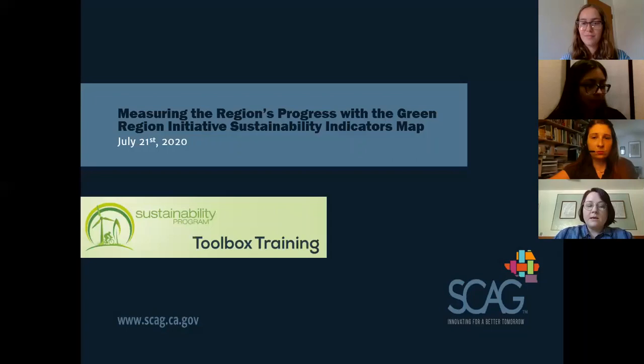In 2014, SCAG partnered with Civic Spark to host the first cohort of Civic Spark Fellows and expand the GRI dataset to provide insight on the major challenges and opportunities relevant to sustainability. Since that time, there have been several updates, with the latest version including new tools that help to identify opportunity areas for improving equity by comparing our sustainability indicators to the SB 535 disadvantaged communities.